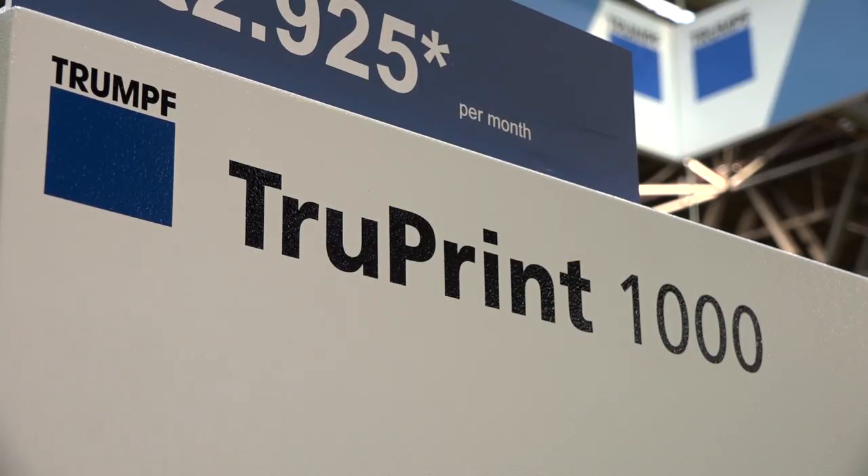I'm on the Trumpf stand at TCT. This is all about 3D printing and additive manufacturing. You'll know Trumpf for their fabrication machinery and laser cutting technology — a huge company for that — now embarking on 3D printing.